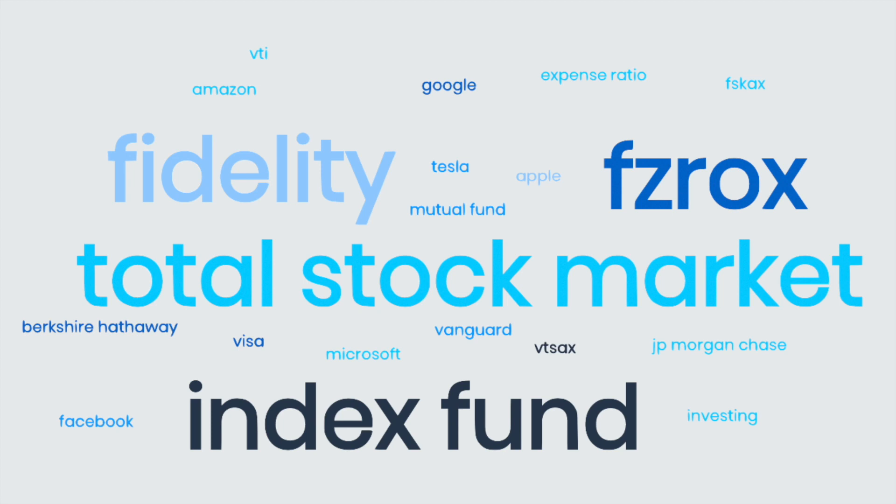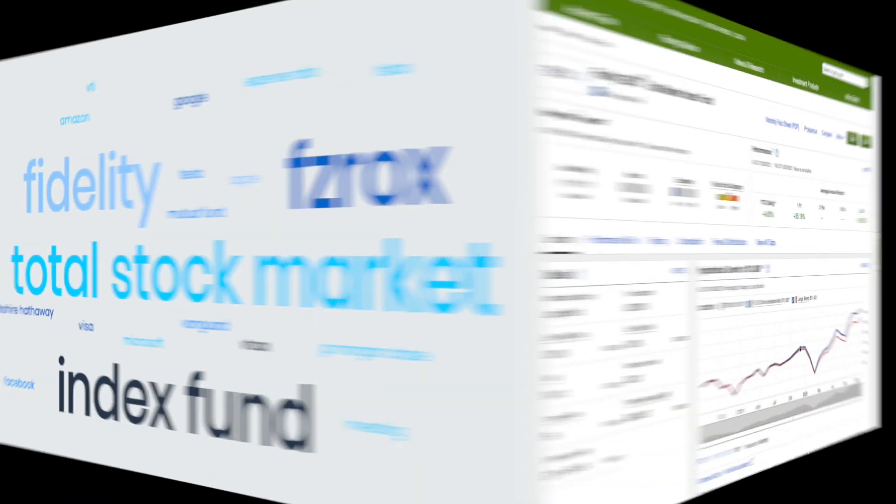Of the zero funds, the one I've been invested in the longest is FZROX, which is the Fidelity Total Market Index Fund. If you already invest in VTSAX, VTI, or FSKAX, FZROX is similar to them. In the past 12 months, the fund is up 35.16%, and in 2021 specifically it has seen 4.6% growth. It's considered a large blend fund, meaning it has a mix of growth stocks and value stocks, most of which are large cap companies, though a fair percentage are small and mid-cap companies.